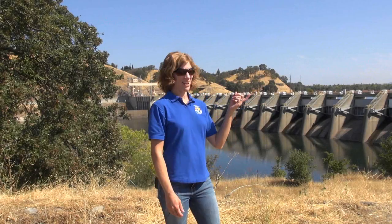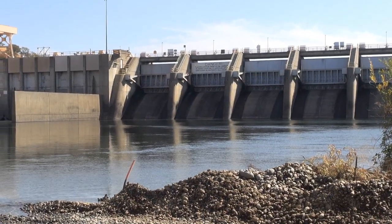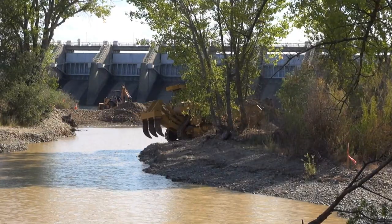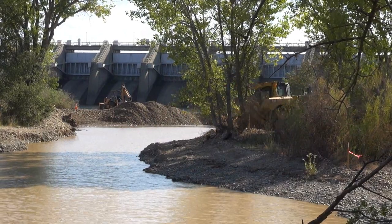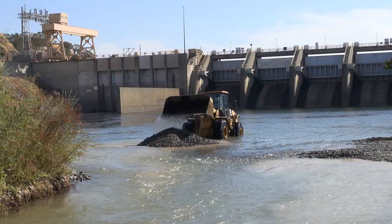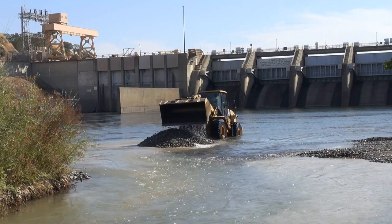Nimbus Dam right here and Folsom Dam further upstream really stop all of the gravel from moving down the river. Between that and the mining that's happened, there's no spawning gravel — or very little — left, because it continually moves downstream and out of the American River and we don't have any replenishment. What we're doing here is trying to add back some of that gravel that was taken out during mining — a lot of it is piled on the banks — and we sort it and put it back in to create spawning habitat.